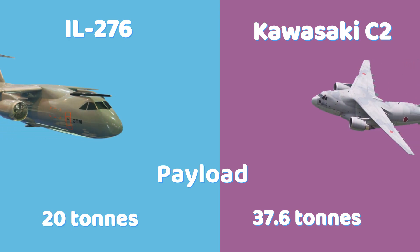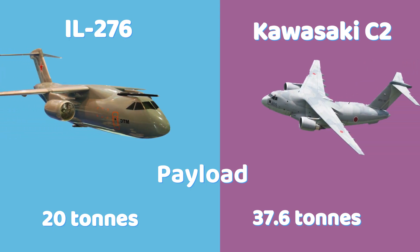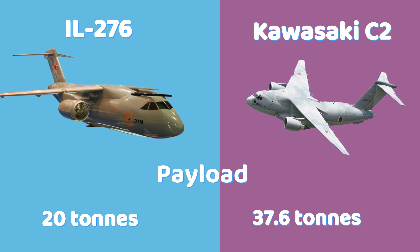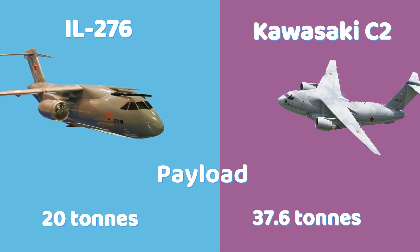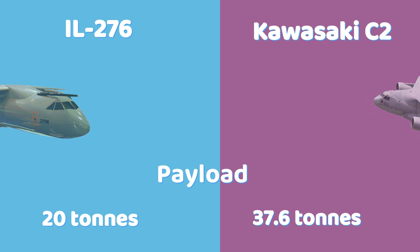The IL-276 can carry up to 20 tons of cargo, while the C-2 can carry a maximum payload of 37.6 tons, including vehicles like the Type 16 combat vehicle or a UH-60 helicopter, offering greater versatility.